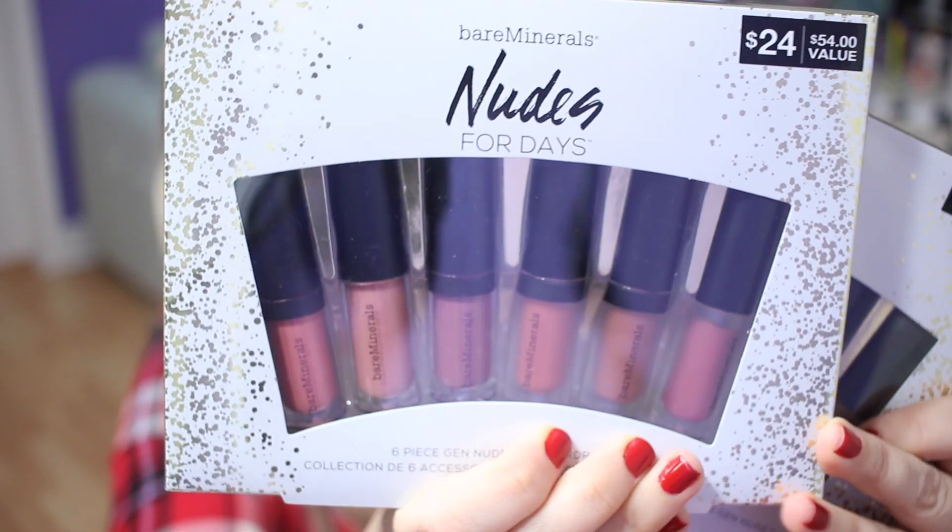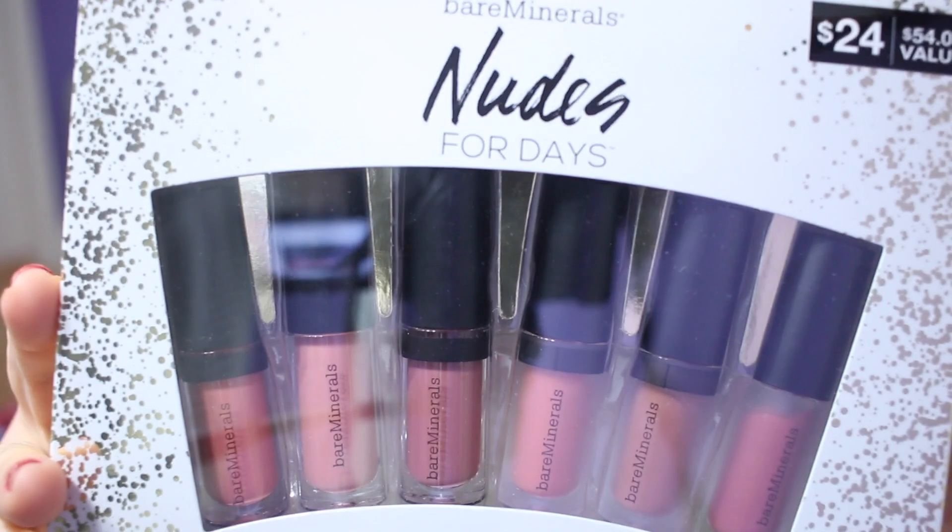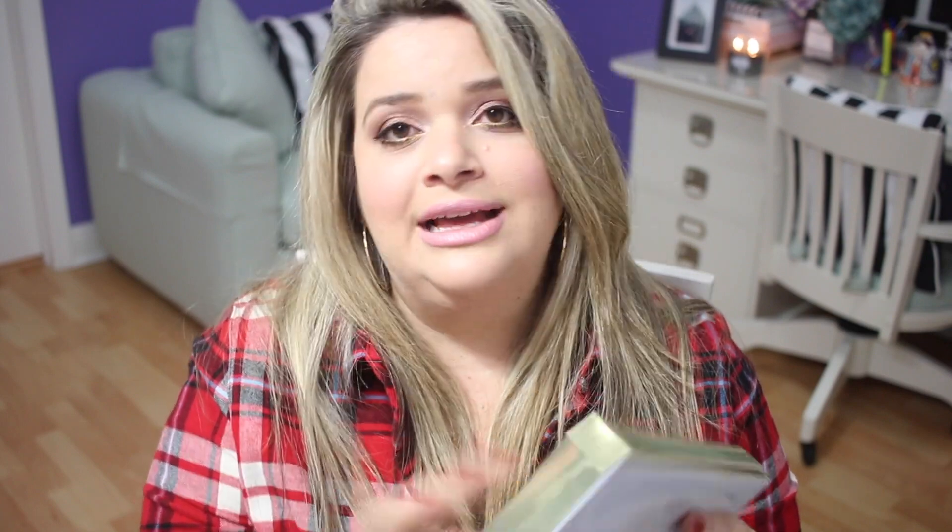This next one is from Bare Minerals — I ended up getting two because it's such a great deal. It has the Gen Nude lip glosses, which are really great. I wouldn't buy anything for anybody that I wouldn't use myself, and I would love these. It has three buttercream lip glosses and three matte liquid lip colors — Cosmic Sugar, Flirt, Weekend, Icon, and JuJu. This is $24 with a $54 value. It's great to stock up for birthdays in January or February.